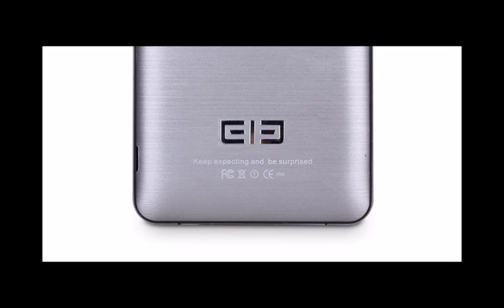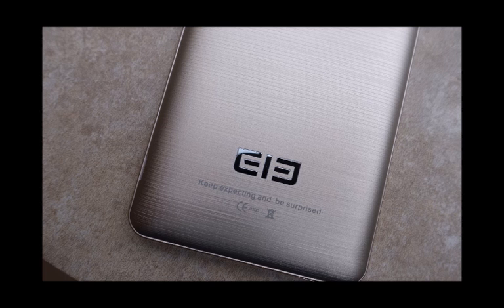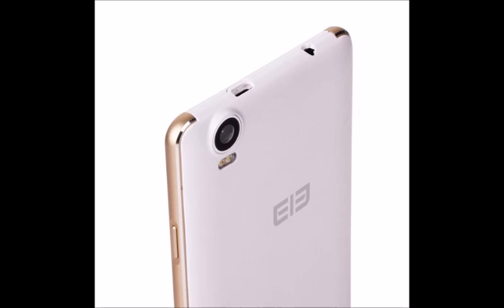Elephone was able to confirm the smartphone's release, but if you're hoping for an imminent launch then you shouldn't hold your breath. The smartphone will hit the shelves on the 20th of October, and it will cost $499.99.